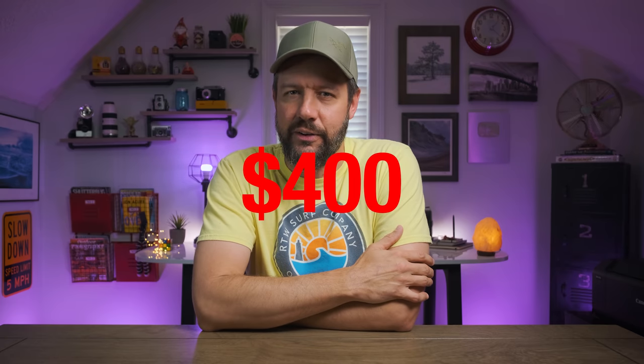It seemed rather expensive at $400, and if I were to completely fill that bag up with camera gear, it would result in an absolutely brutal hiking experience, which is why you never saw a video on this channel regarding it.